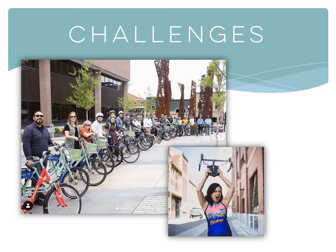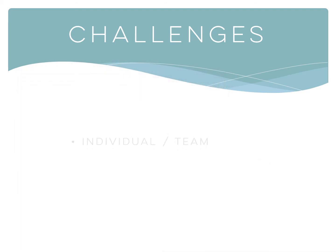Challenges can be set up for employees to compete against each other or in teams. Both are great ways to build morale and camaraderie between employees and different departments or work sites. Challenges can be anything you want them to be, but these are some examples that we know work great.